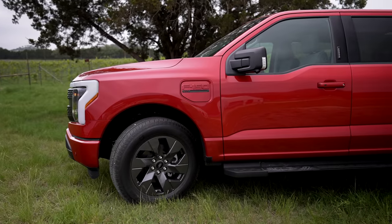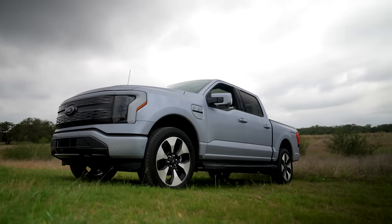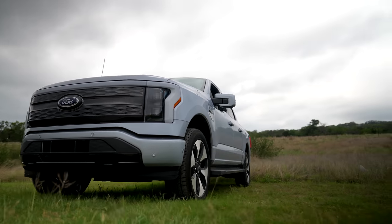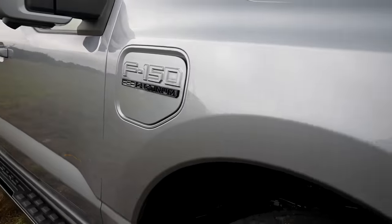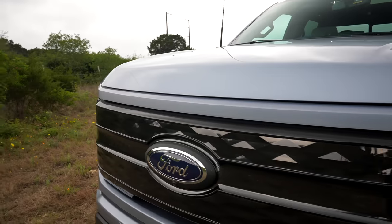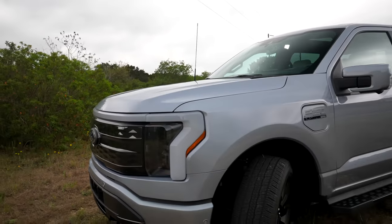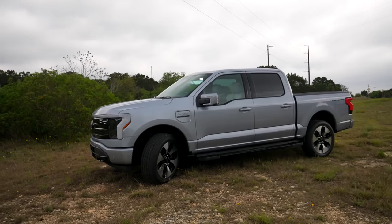If you don't look close enough, you might think this is just another old Ford F-150. And that is deliberate and on purpose, because when they set out to make this truck, they came to Texas and talked to truck owners. They wanted to make sure whatever they built would be something that truck owners would immediately identify with and appreciate. That level of detail pretty much extends to everything about this truck.